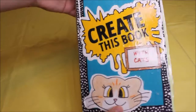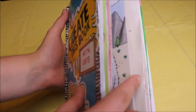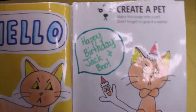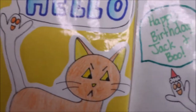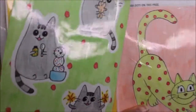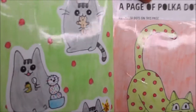I'm going to show you the pages I completed since the last time I recorded. I was on the create a pet page, and I colored and drew Jack and Boo. The next page says create a page of polka dots — these cats are all very creepy in my opinion.